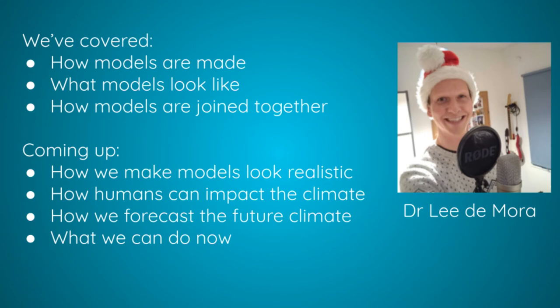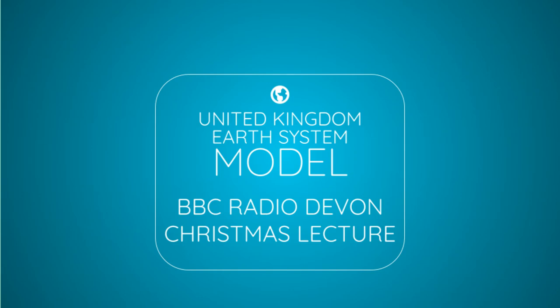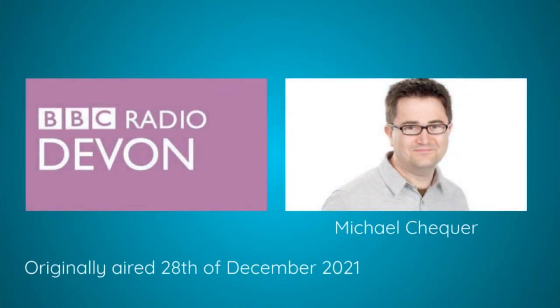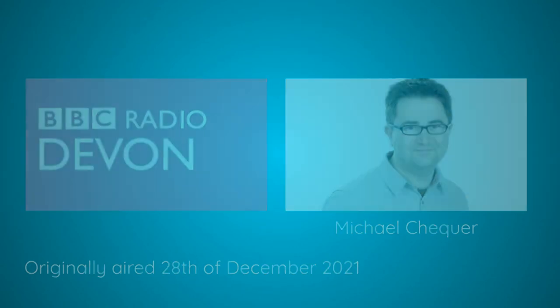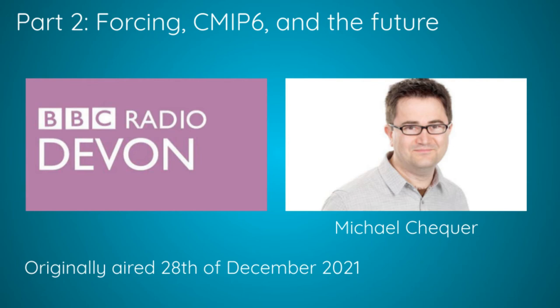In the second half of today's lecture, I'll be talking about how we simulate the recent past, the present day and the future, and how these models can influence international climate change policy. Welcome back — I'm Michael Checker, and we are in the middle of today's BBC Radio Devon Christmas Lecture. Dr. Lee DeMora from Plymouth Marine Laboratory has been talking about climate change modelling. The first part was quite complex and scientific; the second part is much simpler, and with a really important message.